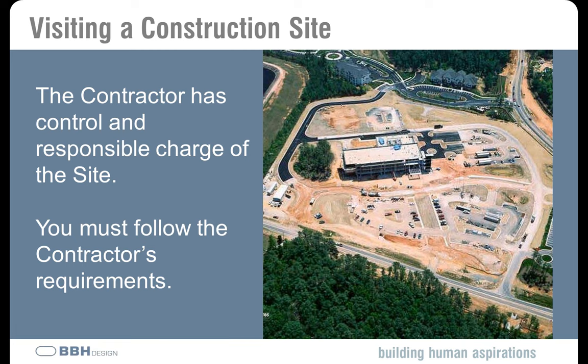One thing we need to keep in mind is that the contractor is in charge of the job site — he has responsible control of the site. Whenever we go out, we must follow the contractor's rules and requirements. Our contract says he has to allow us access, but it doesn't say when or how, so there may be safety rules he puts in place that we need to comply with. It's really important to have a good relationship, and part of building that is sticking with the contractor's requirements — sometimes those rules come from their insurance carrier.